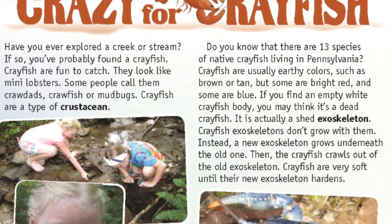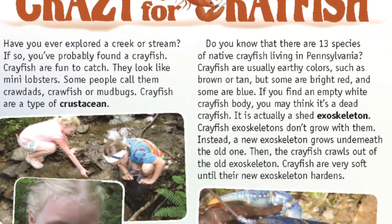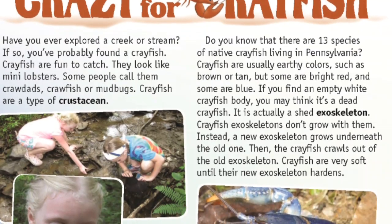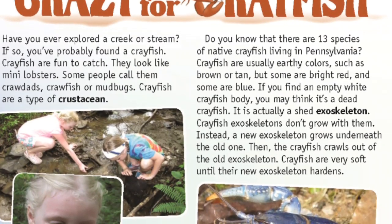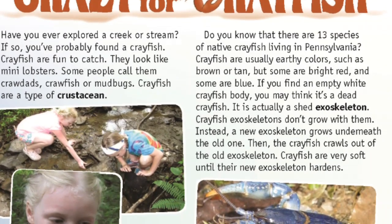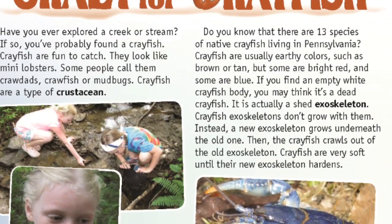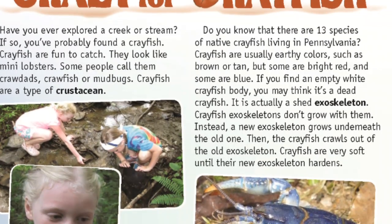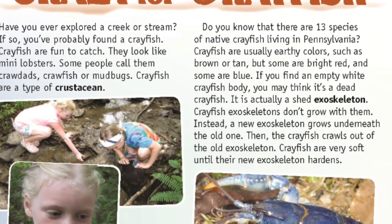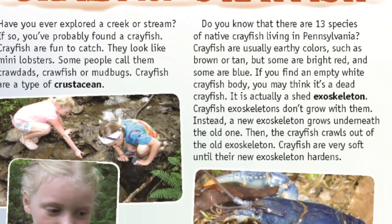If you find an empty white crayfish body, you may think it's a dead crayfish — it is actually a shed exoskeleton. Crayfish exoskeletons don't grow with them. Instead, a new exoskeleton grows underneath the old one, and then the crayfish crawls out of the old exoskeleton. Crayfish are very soft until their new exoskeleton hardens.